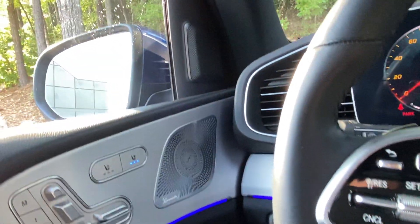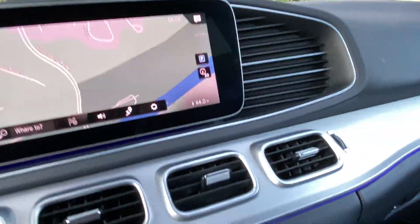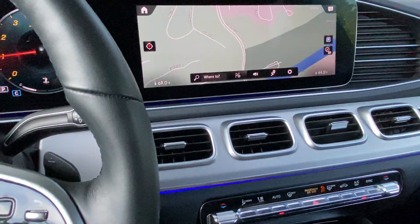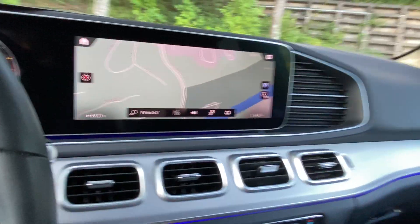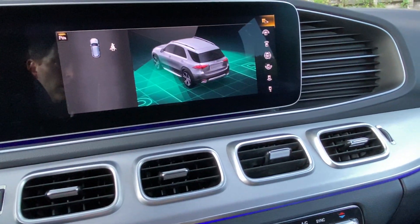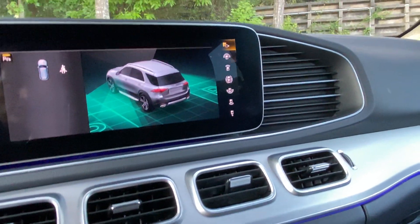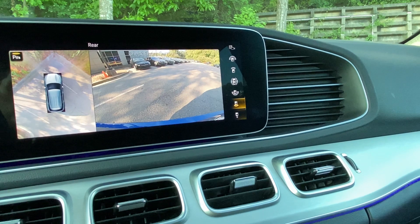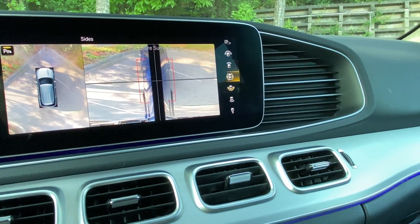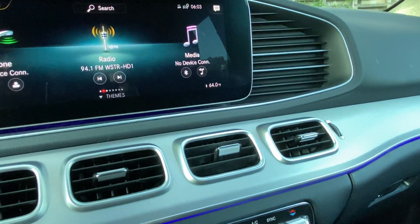You also have cooled seats, heated seats, and the Burmester sound system, so this thing is pretty well loaded. Let me know what you think — you can reach me back at 706-302-9197. Again, this is Ryan Lane over at RBM Atlanta. This is the Parktronic right here — this is the park assist itself. I look forward to speaking with you.